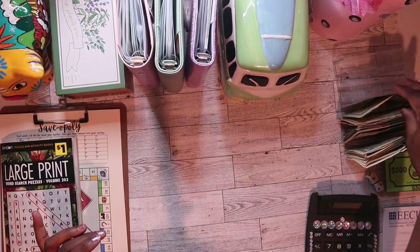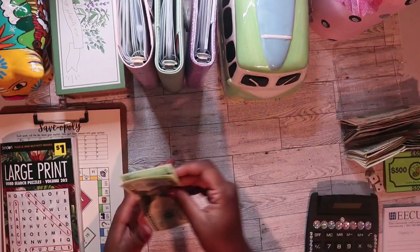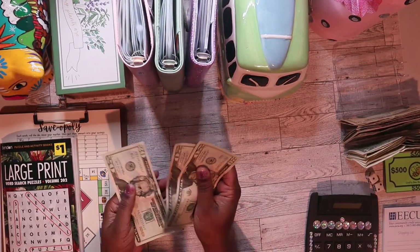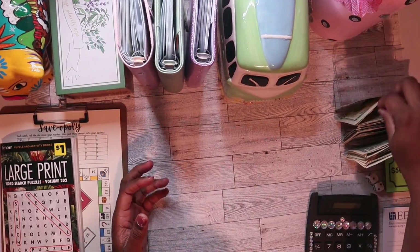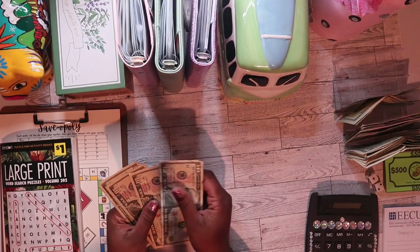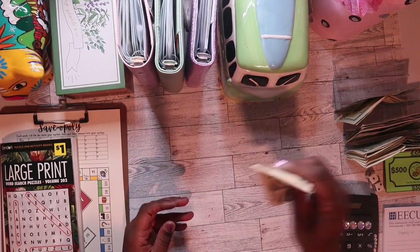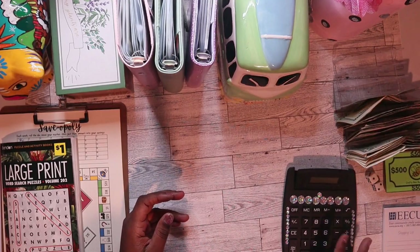So let's count and see what I have to work with today. 20, 40, 60, 70, 80, 90, 100. Let me put this on my calculator before I forget.